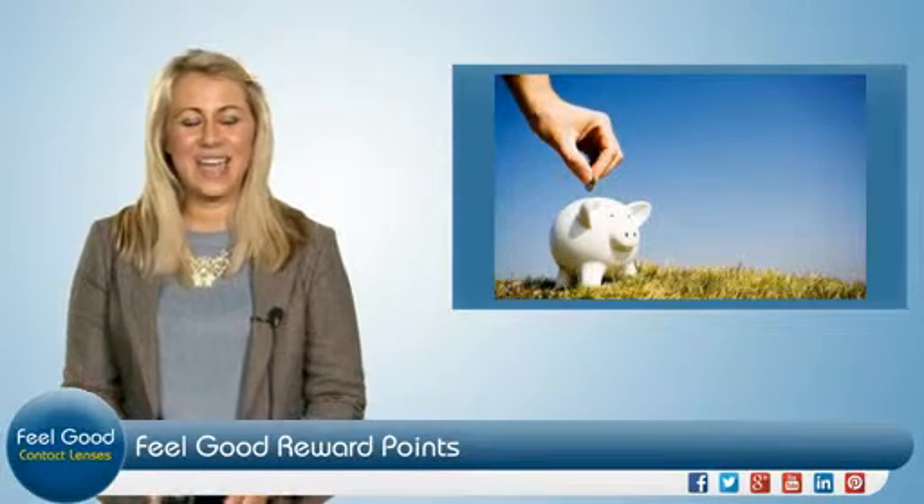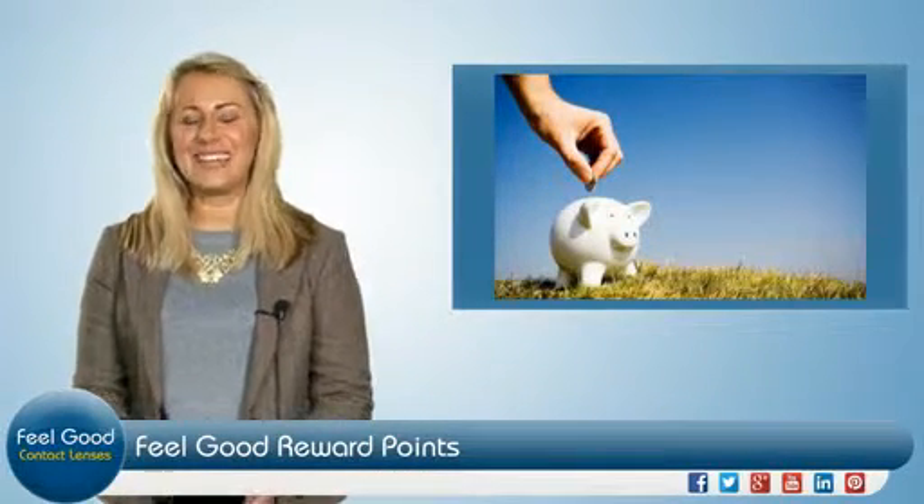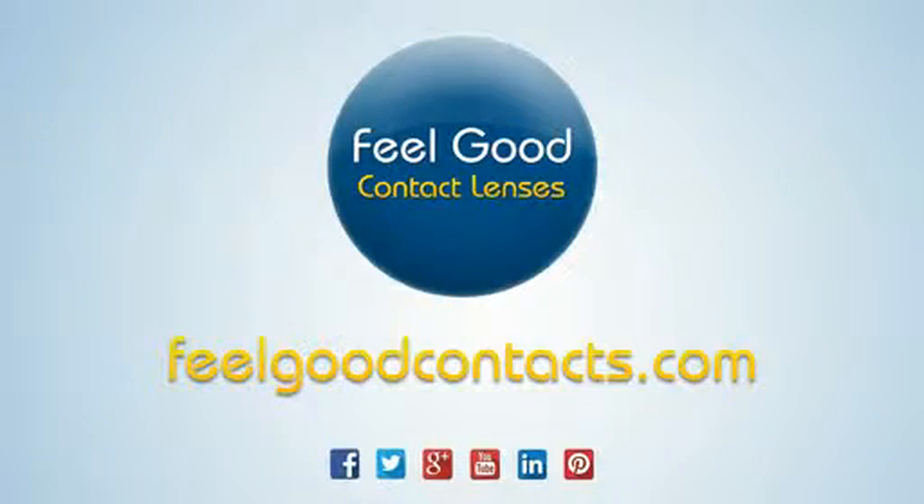Start earning today by heading to feelgoodcontacts.com.